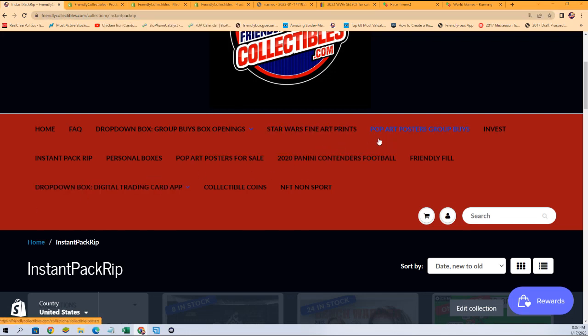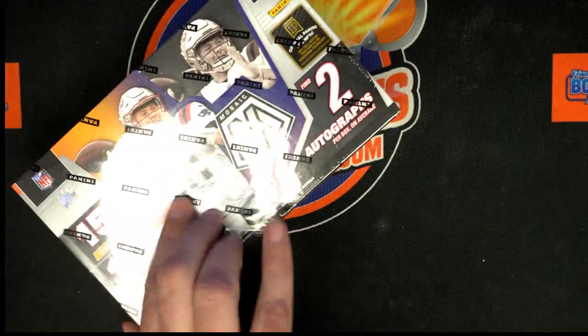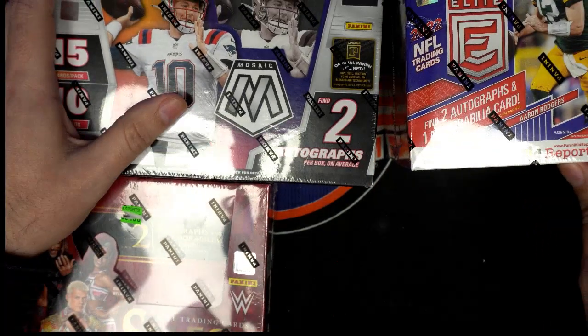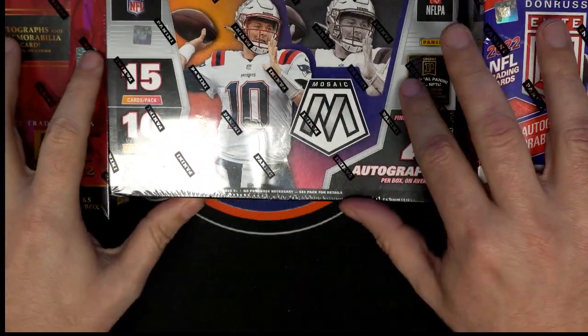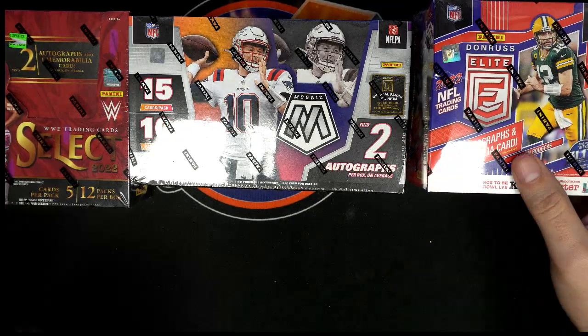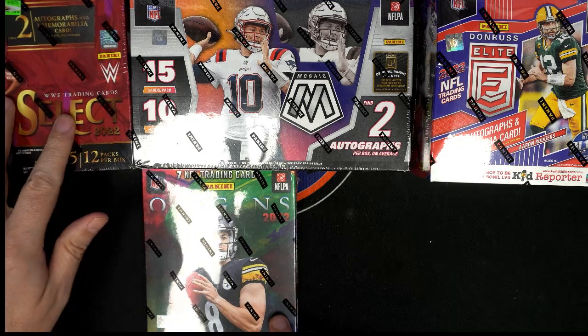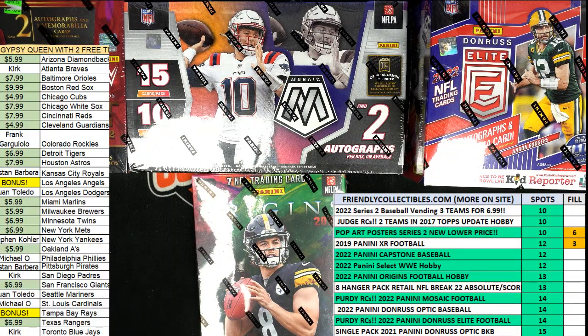We're counting down for some football breaks and really excited for that. Mosaic and these ones right here have Brock Purdy rookies — that's one of the fun things we're going for. Every spot is two teams in a lot of these breaks. Every break we do is recorded live, so it's very easy to find the video afterwards. We're actually on the road right now, not in the home office, so there are some reflections on the camera.